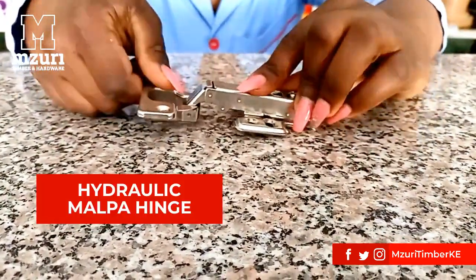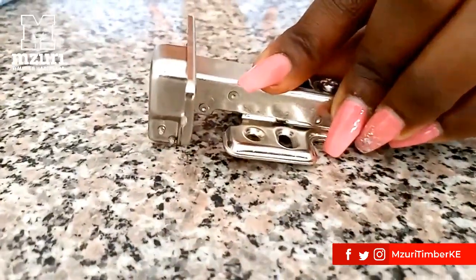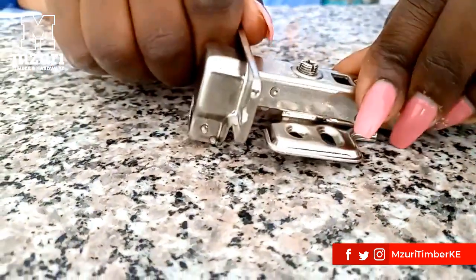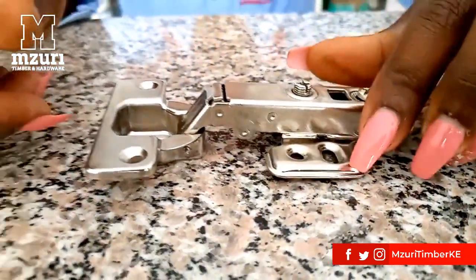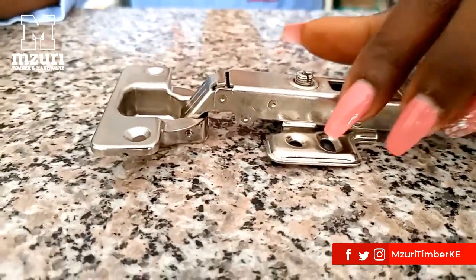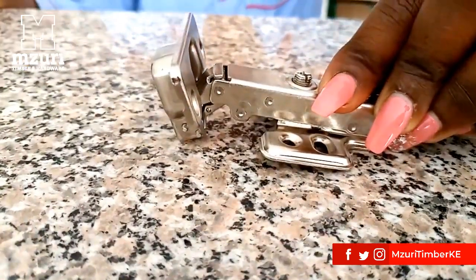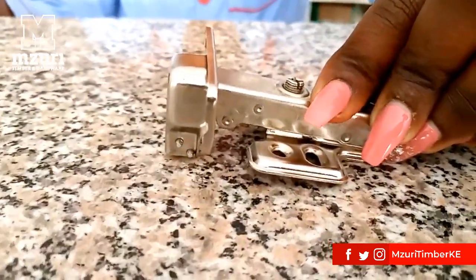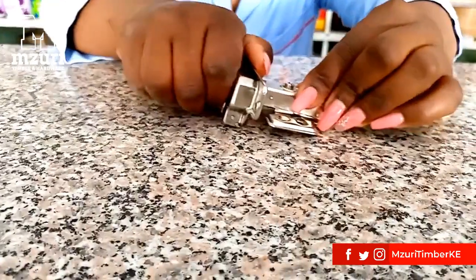How does a hydraulic hinge work? The typical work of a hinge is to close and open the door. The difference between a simple hinge and a hydraulic hinge is the hydraulic system. This system is in charge of managing the force, the speed, and the movement, which appears smooth and constant. A simple opening of the door generates pressure on the hydraulic fluid, thanks to internal mechanisms. The force resulting from the fluid pressure enables the door to move back to its natural position.